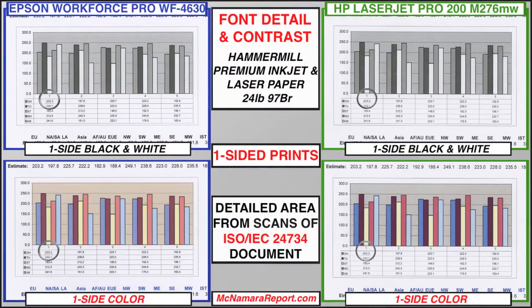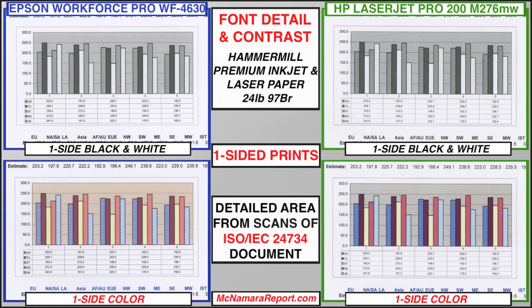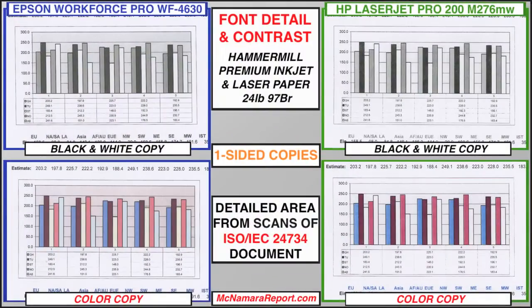Speed isn't everything when printing documents, but it takes a really close examination to see a difference in font sharpness between these two printers. In one-sided prints, the HP shows slightly sharper edges on fonts, while the Epson reproduces chart colors with continuous tones versus a noticeable dot pattern on the HP. In photos, the HP shows slightly bolder colors, but higher contrast with less detail in shadow areas. Differences really jump off the page when comparing black and white and color copies.